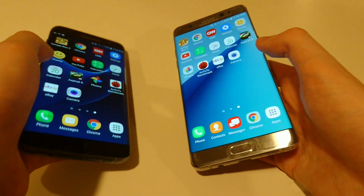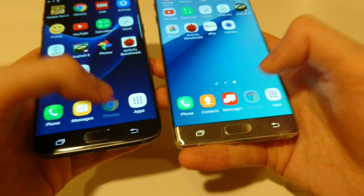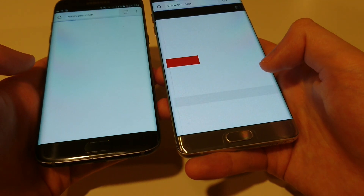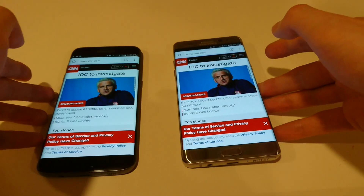I guess we'll bring up Chrome. And you also see on the Note 7, you do have this extra column here on the right side. We'll be showing you guys S Pen in a minute. Again, faster on the Note 7.